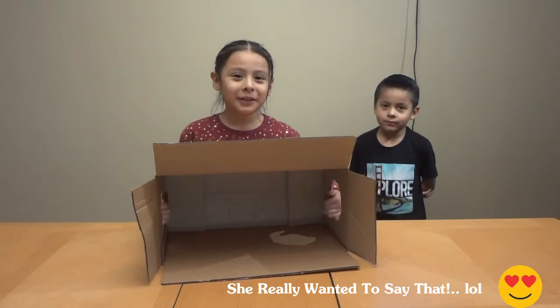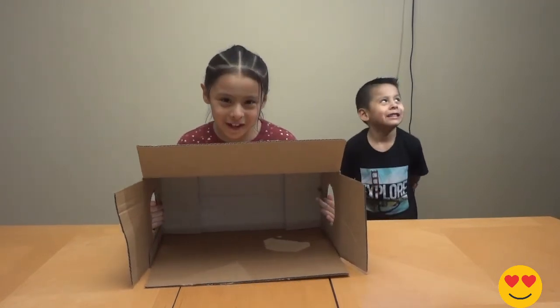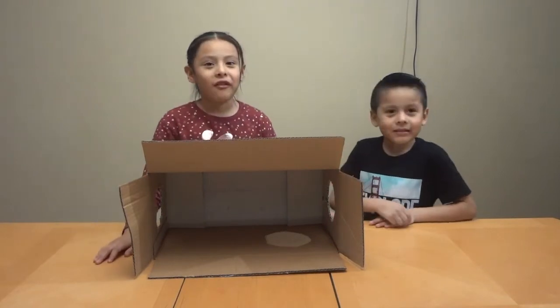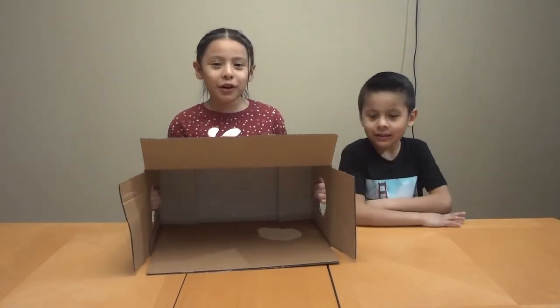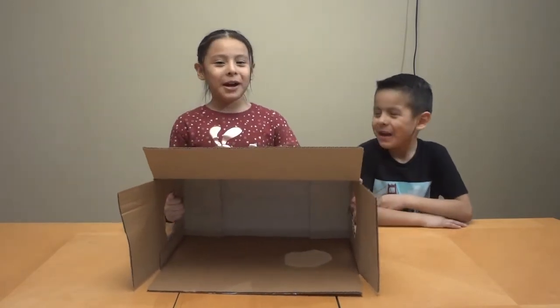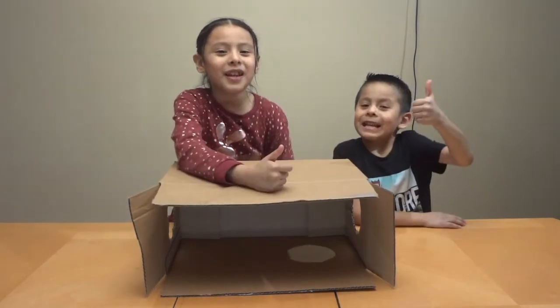Hi guys! Don't forget to subscribe down below. I hope you liked this video and watch the rest of our videos. Bye guys! Don't forget to give a thumbs up!